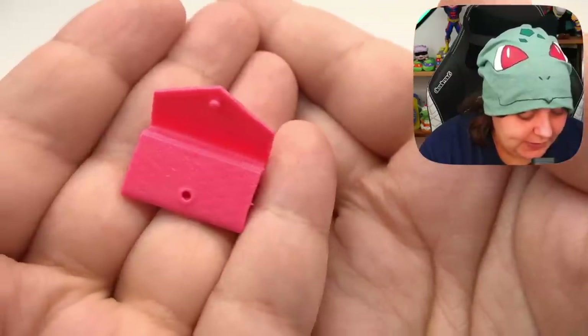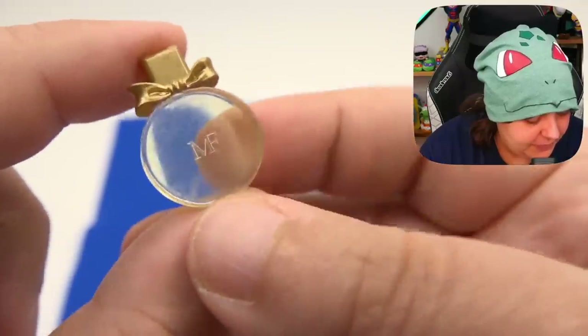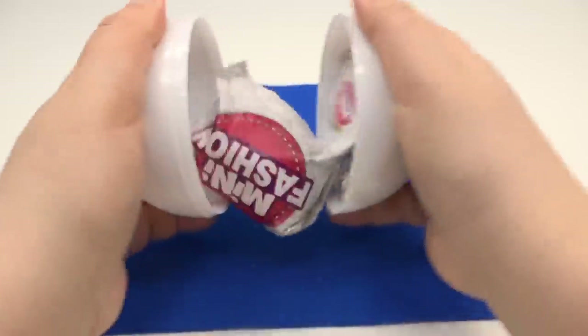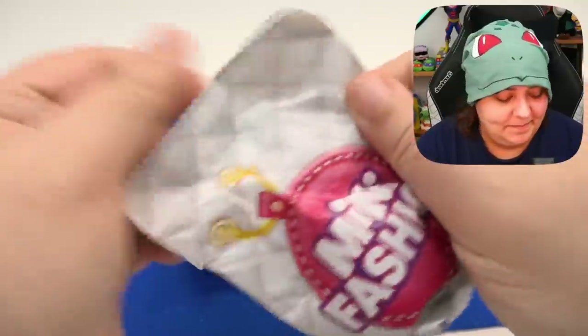Sticker. We have the pink wallet, yellow MF perfume, and another pink lipstick. We are officially at the halfway point of all 20 packs.